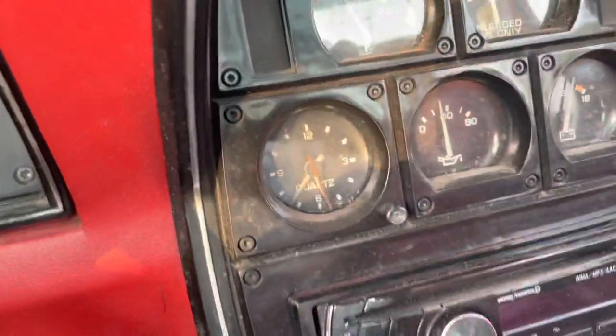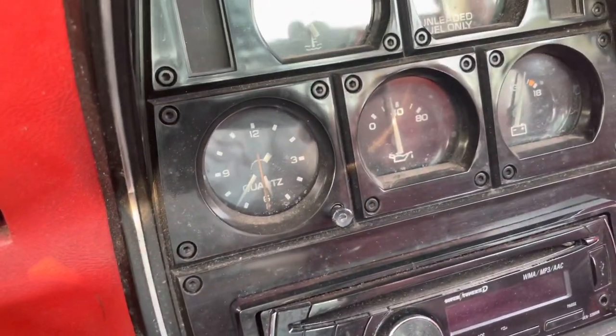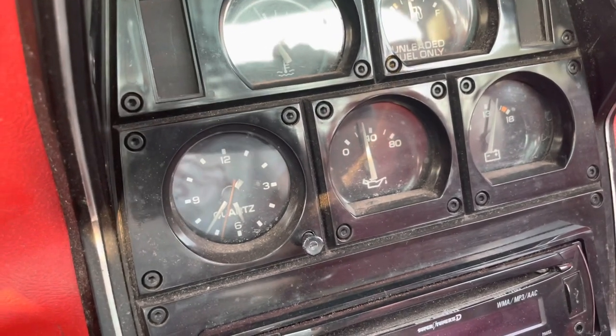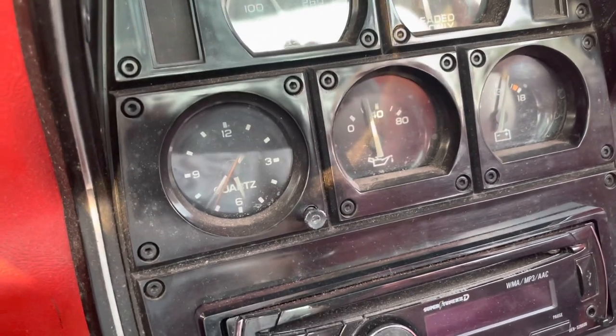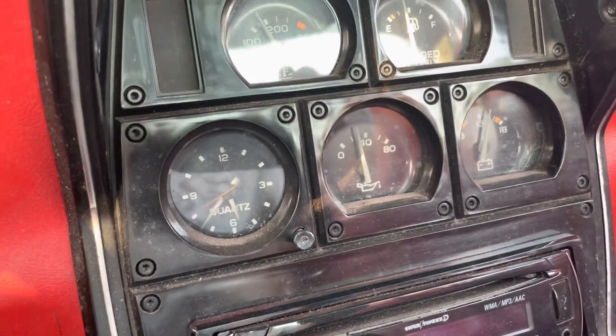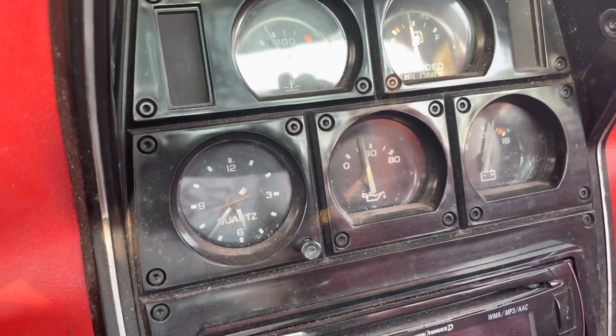Let me sneak this in real quick — the clock works! These clocks in these cars never work, but this one works and actually keeps time. That's something I'm really excited about.